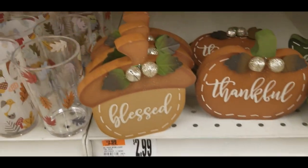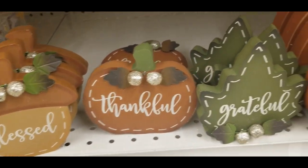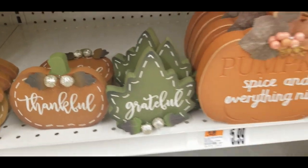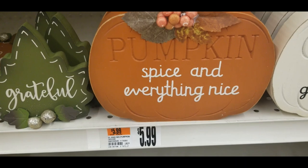And they got these acorns — 'blessed,' 'thankful,' a pumpkin, leaf, 'grateful.' This one says 'pumpkin spice and everything nice,' and that's $5.99.